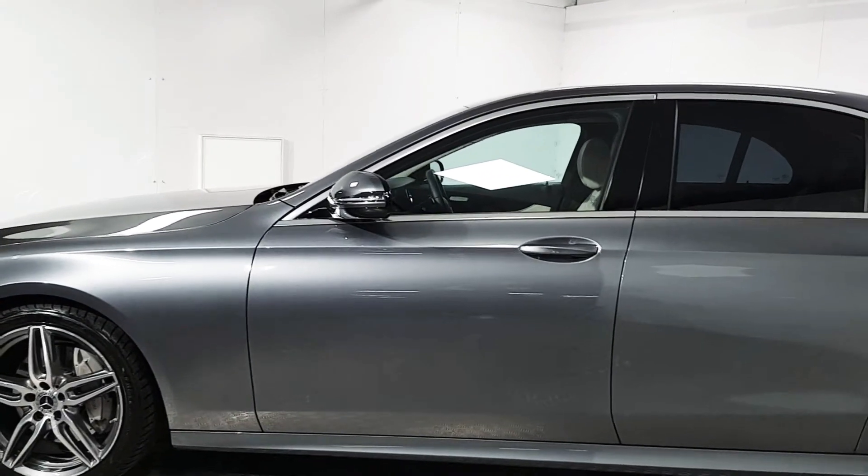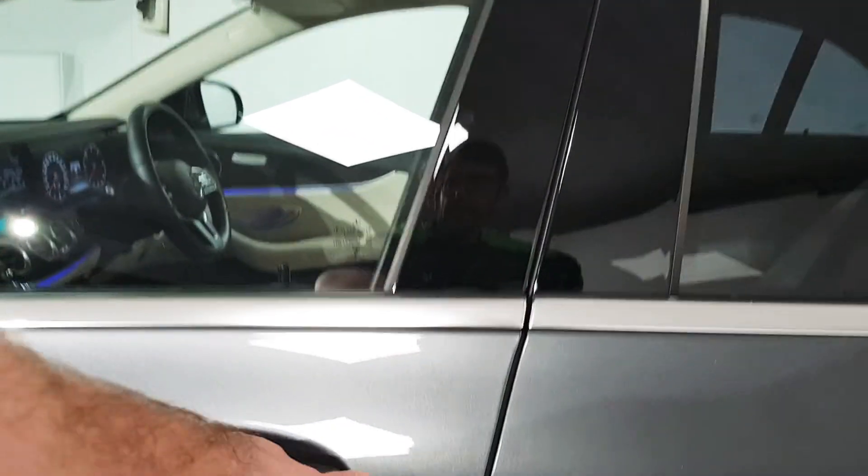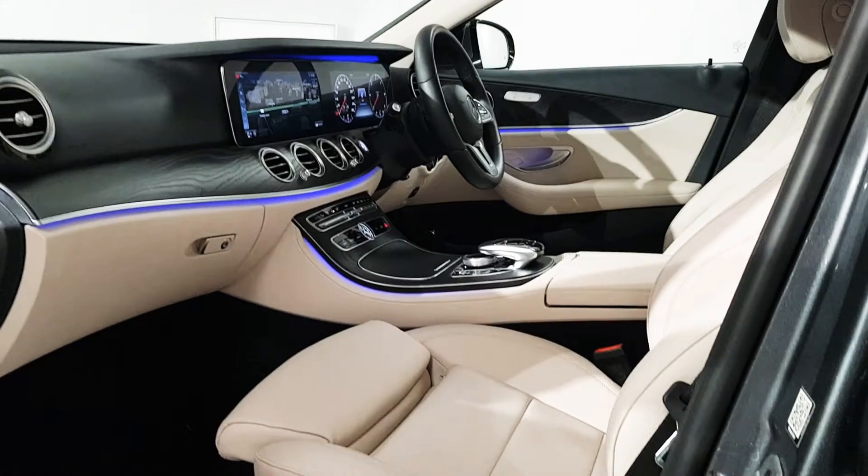It's finished in selenite grey metallic, also specified with the rear privacy glass which finishes it off very well and keeps the glare out of anybody's eyes in the back.